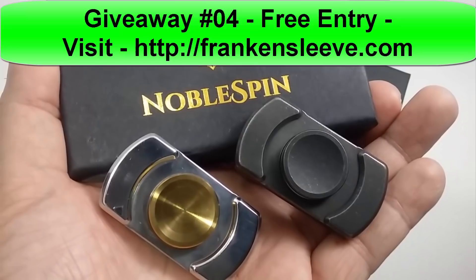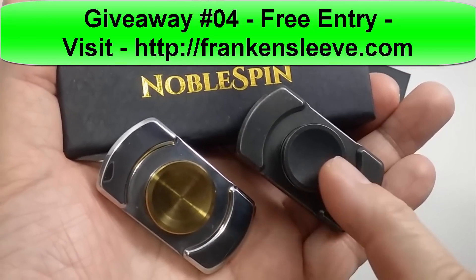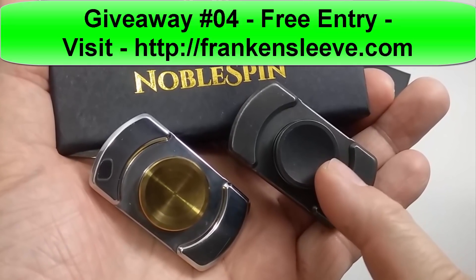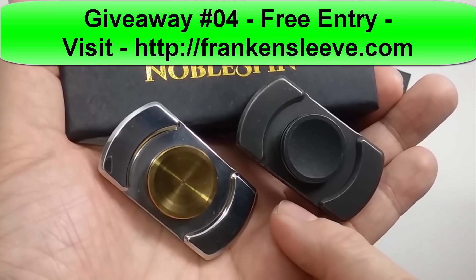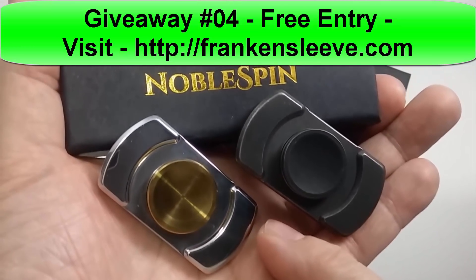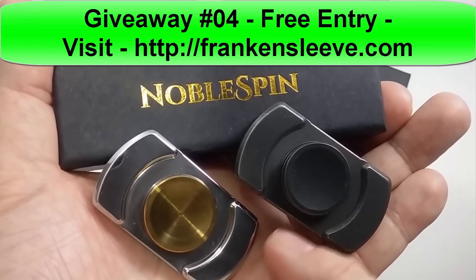And as you can see, I have these two from Noble Spin. These are the two spinners I reviewed about two weeks ago. One lucky winner is going to get both of them. I'll be putting the instructions up right after this to show you exactly how to get a free entry and a free bonus entry into the contest to win this one.